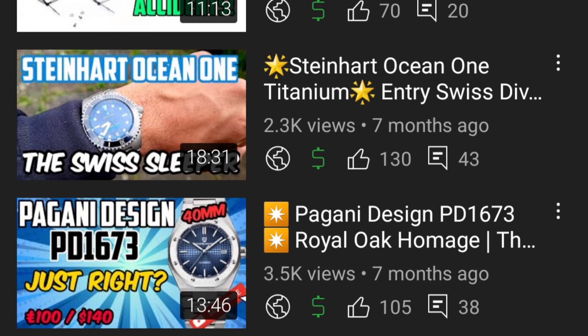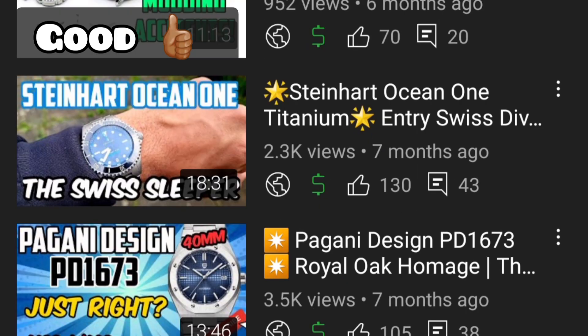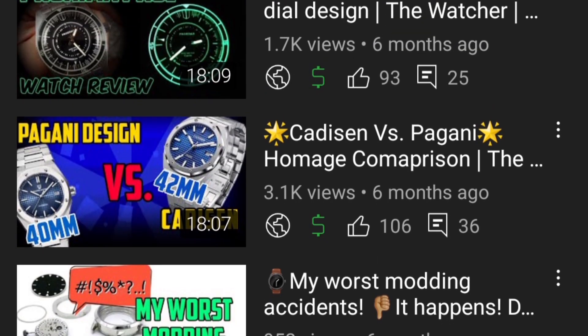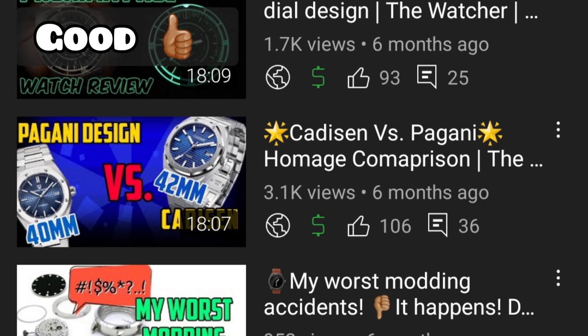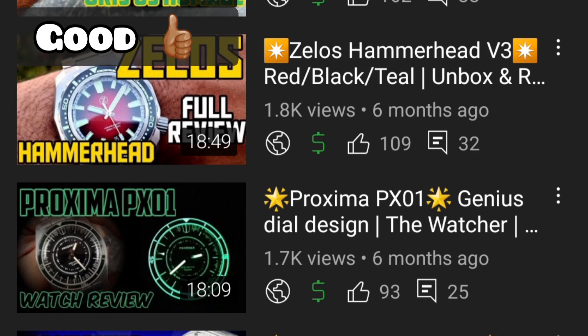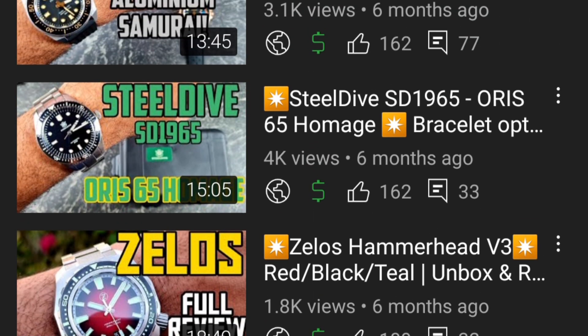The Pagani Design PD-1673 World Time homage: Pagani did a better job than Cadisen here — they got the sizing right at 40mm, good bracelet, loom poor as always, but overall ticked a lot more boxes. The Steinhardt Ocean One is definitely in the good box — a great homage from Steinhardt, entry-level Swiss watch with a really good Swiss movement in titanium. I really enjoyed wearing it. The Proxima PX01 goes in the good category — I love that dial, though they still used a 62MAS homage case and should have introduced a new case for this watch.